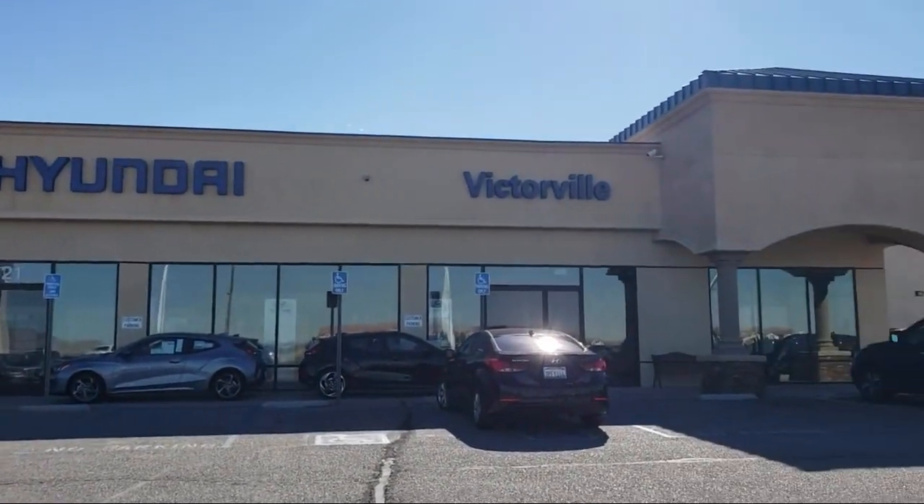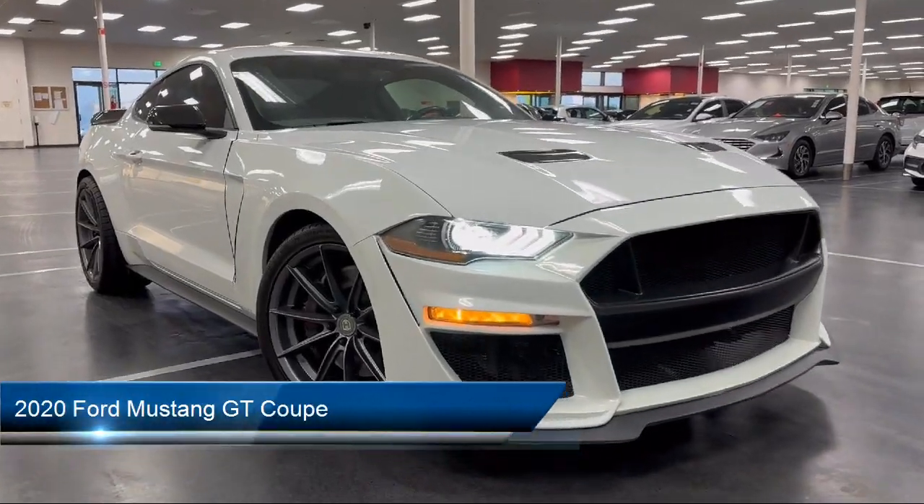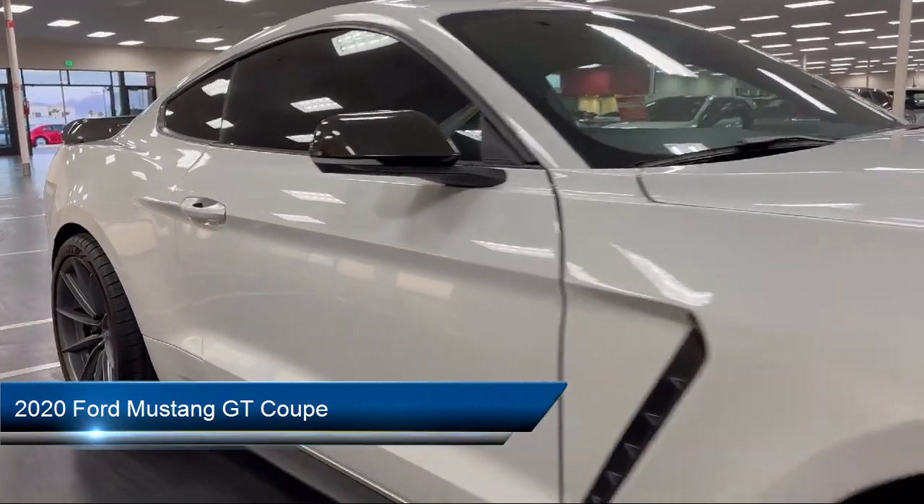Welcome to Victorville Hyundai, and here's a look at another one of our great vehicles from our inventory. It comes equipped with a rear-view camera and the GT performance package.